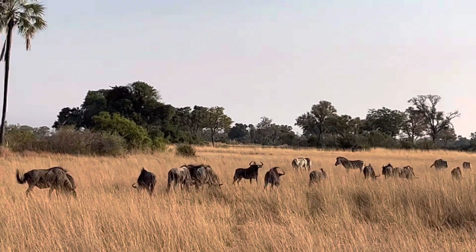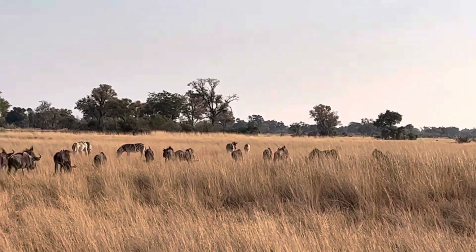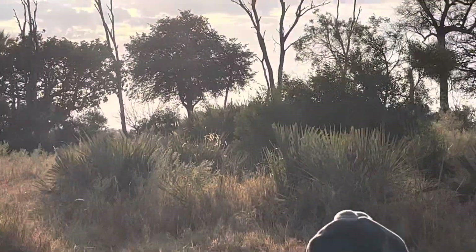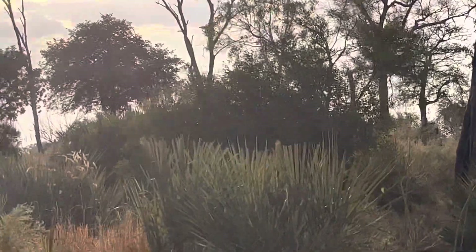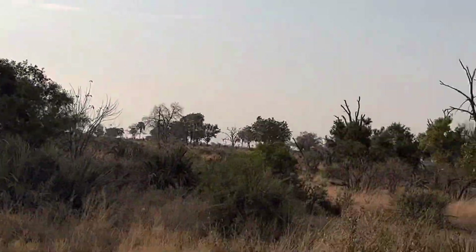We continued searching for lions because we very badly wanted to see some. We could see some wildebeest and zebras — a family of zebras and wildebeest together in harmony.